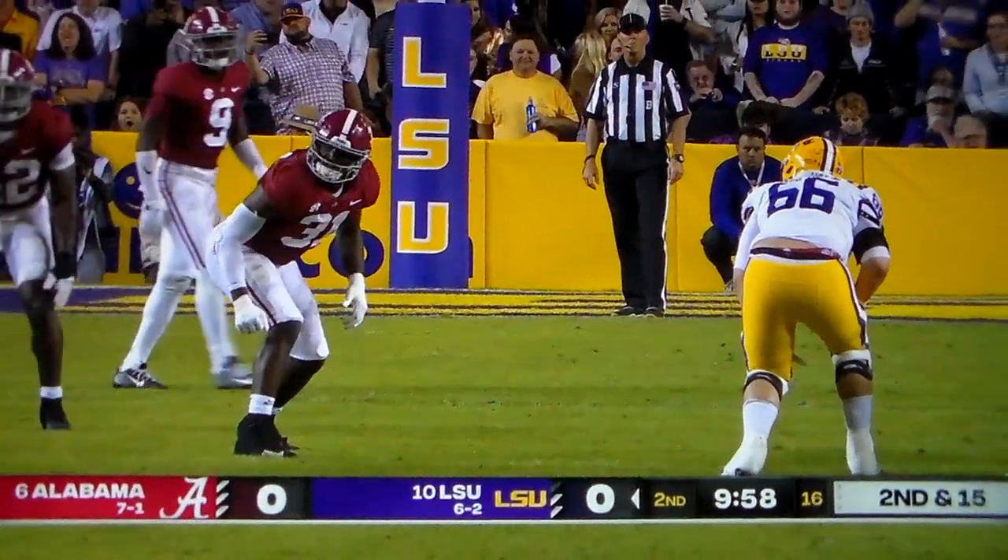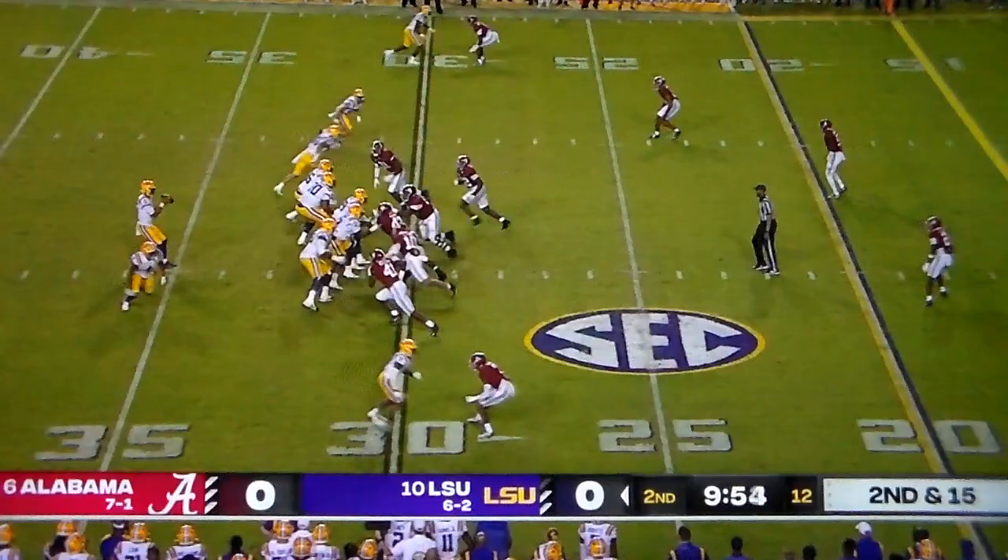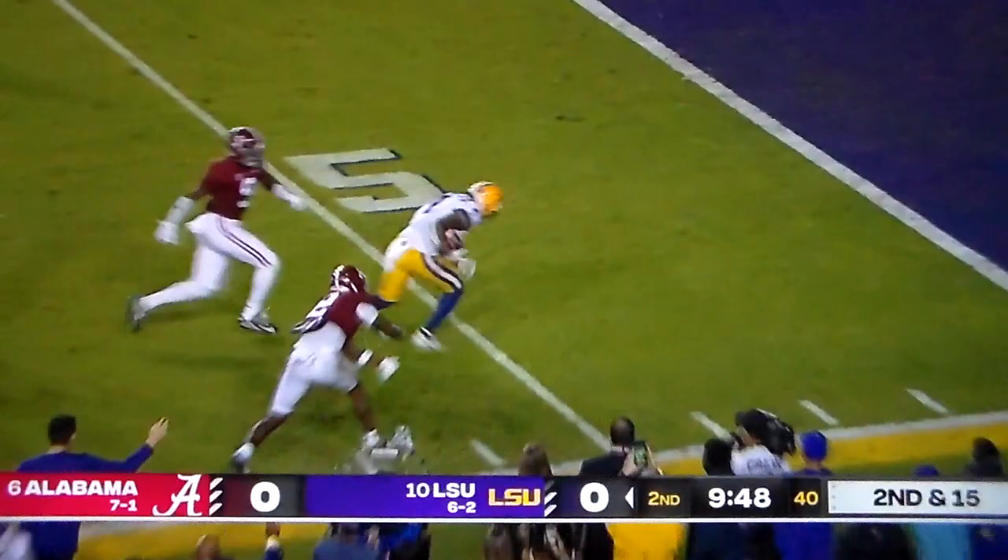Up against Will Anderson, they moved to get the defensive left, now he's on the right. Credit to anybody who plays in this league as a freshman tackle. Emery makes a cut, he's in bounds, and scores! LSU draws first blood.